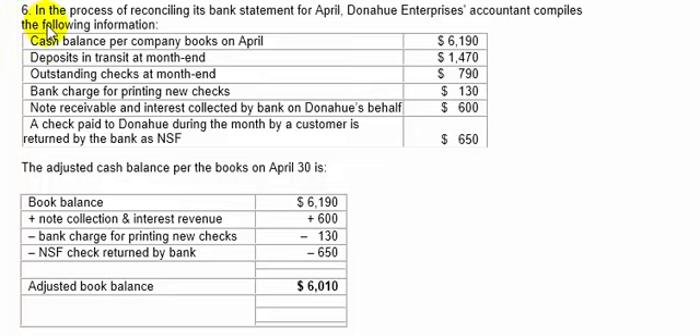Question number six. In the process of reconciling its bank statement for April, Donahue Enterprises' accountant compiles the following information. The cash balance per books on April 30th is $61.90. Deposits in transit at month end, $14.70.